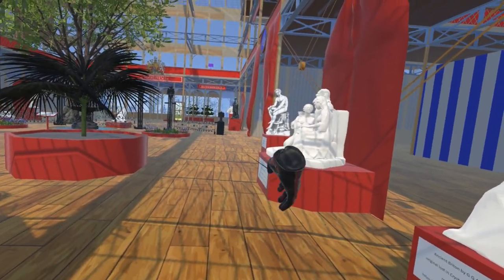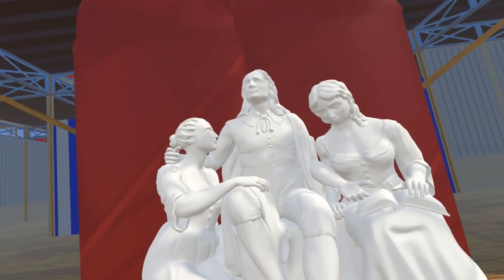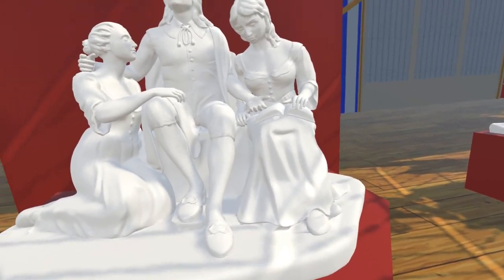Immediately north of this is a recreation of Milton and his daughters by James Legrew. This model is by Alberto Bauer.